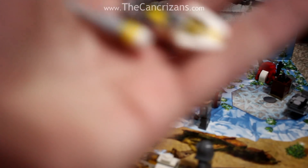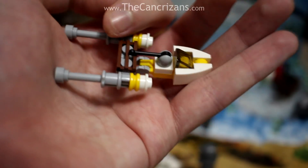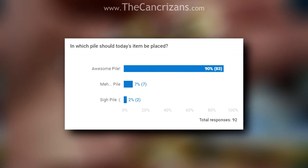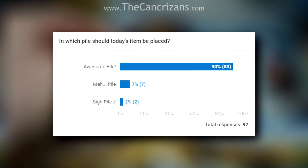Now, if you cast your minds back to yesterday, we received a sort of Rogue One-inspired Y-Wing, which you guys said was awesome enough to go in the Awesome Pile. So because you voted that, it's now going in the Awesome Pile. You see how that works? It's very clever, kids.